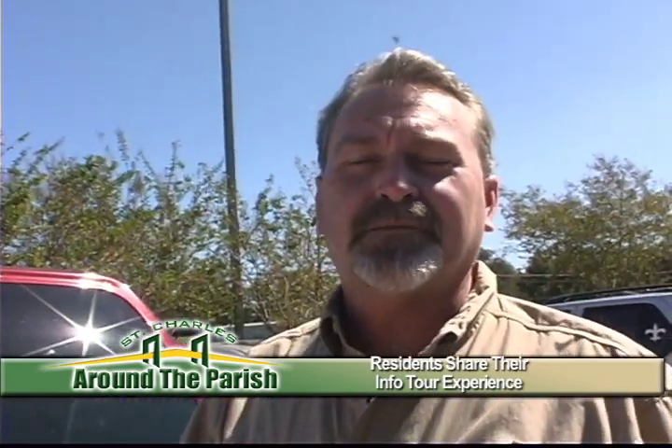The tour was excellent — this is actually my second time taking the tour. Very informative. The people who gave the tour were very nice. It's nice to see how tax dollars have worked and the infrastructure of the parish. I've been out here over 25 years and it's really nice to see what's going on in the parish.